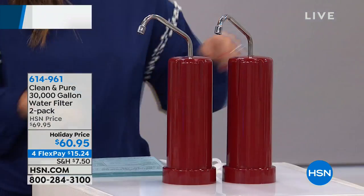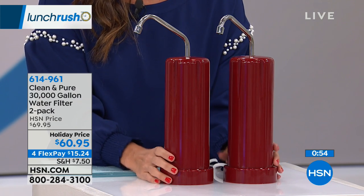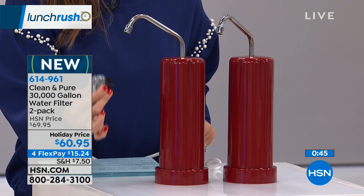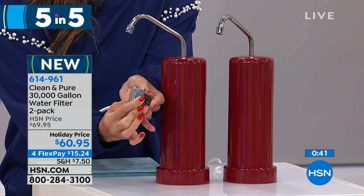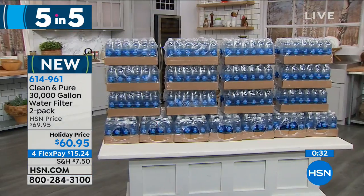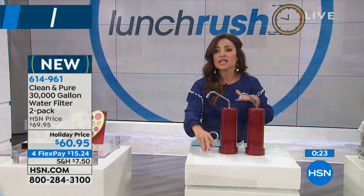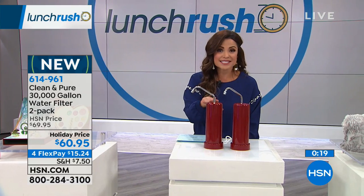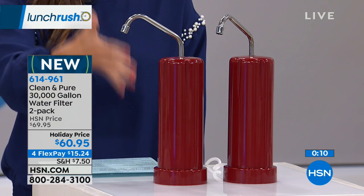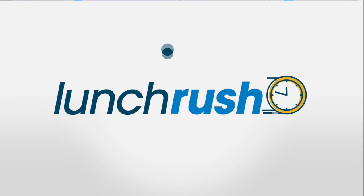This is a brand new configuration launching tonight at 8 PM as a showstopper: $60.95 for both 30,000 gallon water filters from Clean and Pure. You set it next to the sink and attach it to your faucet. When you turn the faucet on, you switch this and water comes out filtered through. You never have to change any filter cartridges. It's a 30,000 gallon water filter, a two-pack, maintenance-free with a patented five-stage filtration system. Choose from red, white, or black. It's a phenomenal value for clean fresh drinking water straight from your tap.